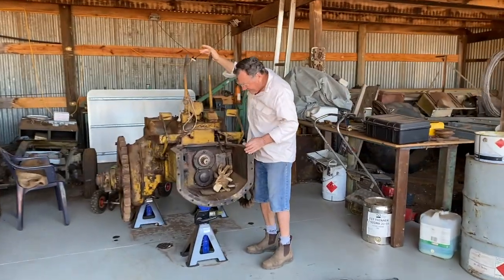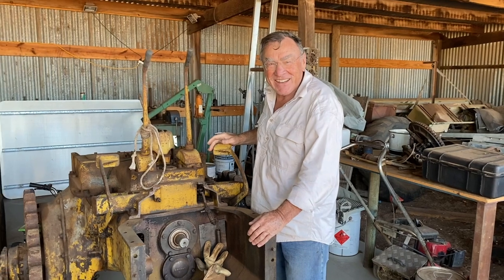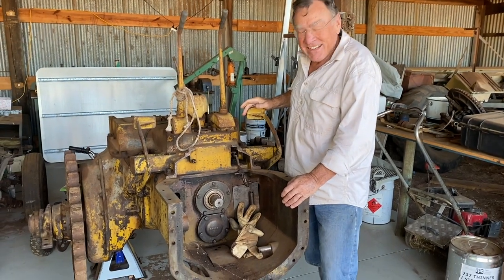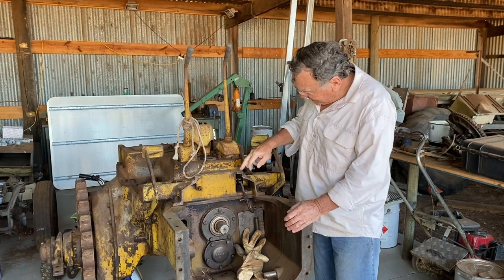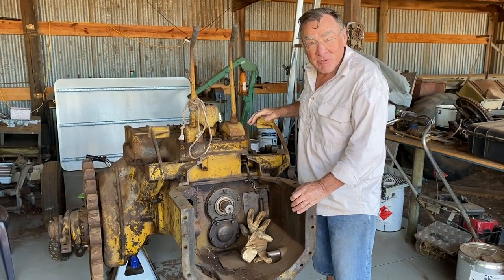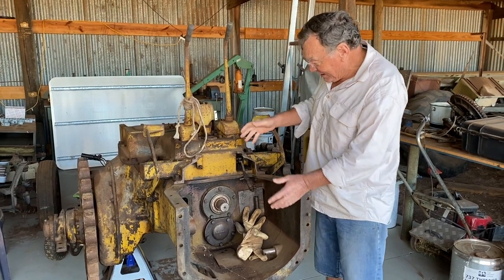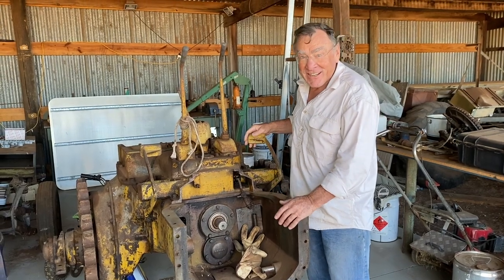We've managed to track him down. Well, what are you working on here? There are multiple things I'm working on, but this is a 1937 Caterpillar that the family's had for a long time — it's in a million bits as you can see — and I've got to get it going, but there are other things in the shed here.